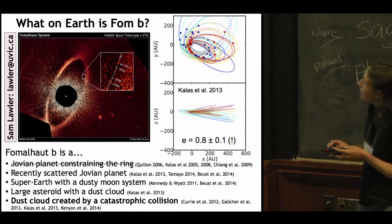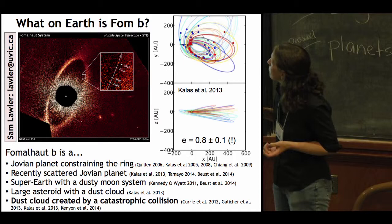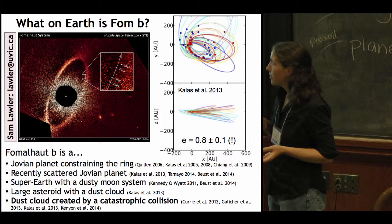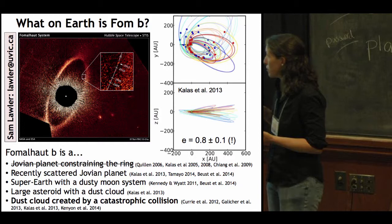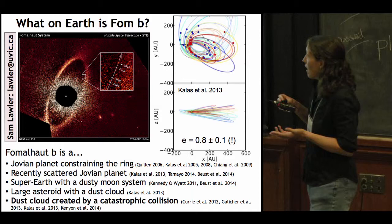Hi, I'm Sam Lawler from the University of Victoria. I'm going to talk about Fomalhaut, which is everyone's favorite directly imaged debris disk. The latest astrometry shows that Fomalhaut b is on a very eccentric orbit, much more eccentric than the disk, which pretty much rules out that it is a Jovian planet constraining the ring. It could possibly still be a Jovian planet or super-Earth that's been scattered recently, but that's uncomfortable because it would need to have been scattered much more recently than the age of the system.